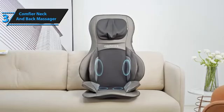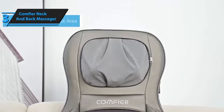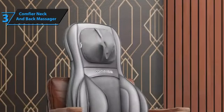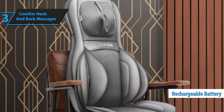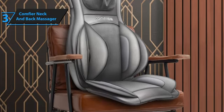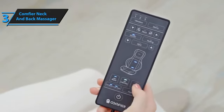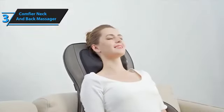The Comfier Shiatsu Neck and Back Massager boasts eight rotating nodes for deep tissue massage and an optional heating function. Its design fits comfortably around the neck and shoulders with adjustable straps for a customized fit. It also includes a built-in rechargeable battery, eliminating the need for a power outlet, and its compact, portable design allows you to carry it wherever you go. The massager comes with a one-year warranty covering material or workmanship defects, and the company offers a 30-day money-back guarantee, enabling you to try it risk-free. Good stuff!